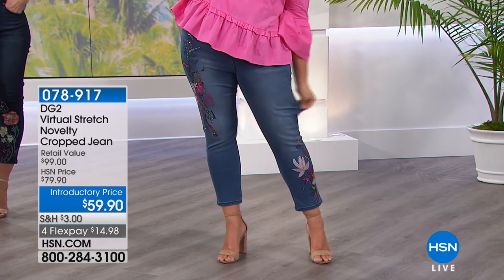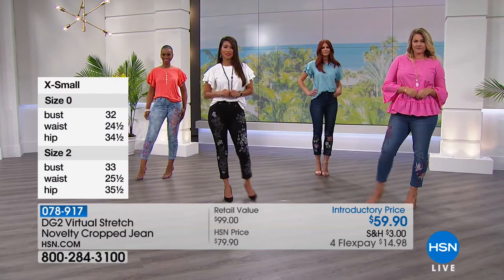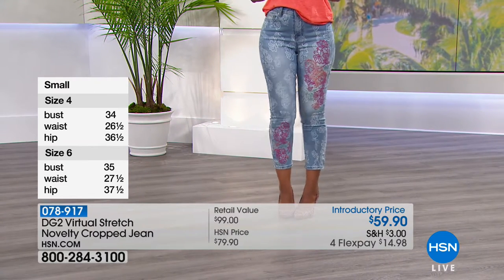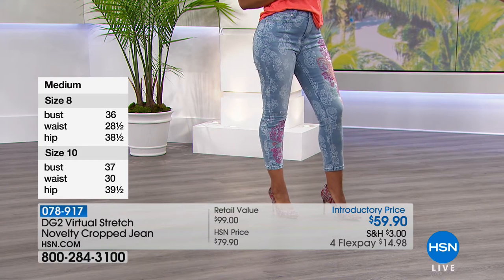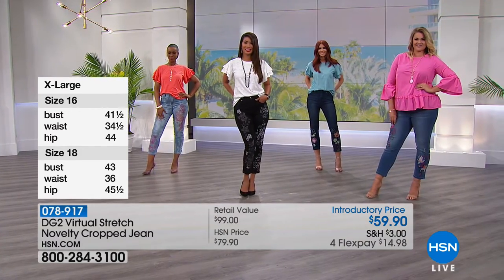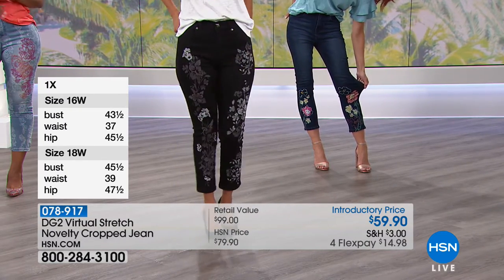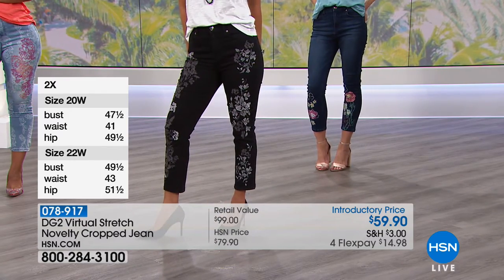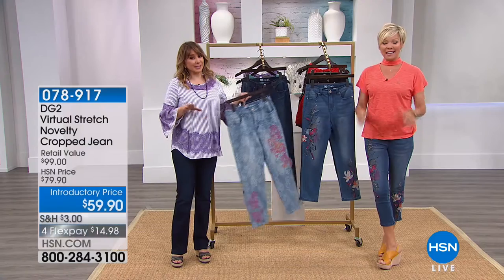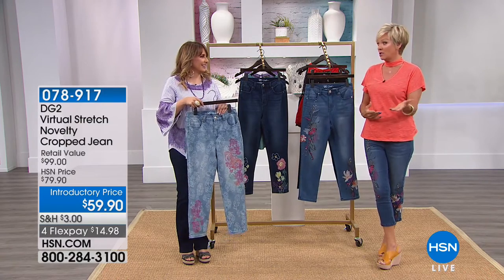You can come to HSN.com and shop your same size all the time, knowing it's going to fit and the quality is there — very comforting. Sizing details are on screen: look at the hip measurement for jeans. This is ordered numerically. Because it's virtual stretch, you may want to go down a size. Typically a size 6, Callie wears these in a 4. Virtual stretch has memory — it never stretches out and stays there, it comes right back wash after wash, wear after wear.